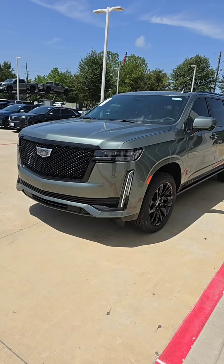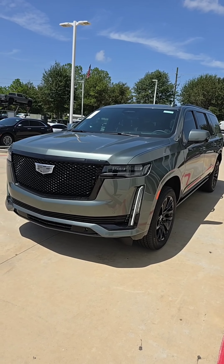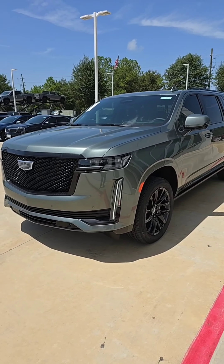Good afternoon Trevor. Tevin Mooney here. Just wanted to put my face with my voice, but definitely show you I do have the Dark Emerald 2024 ESV that you're looking for.